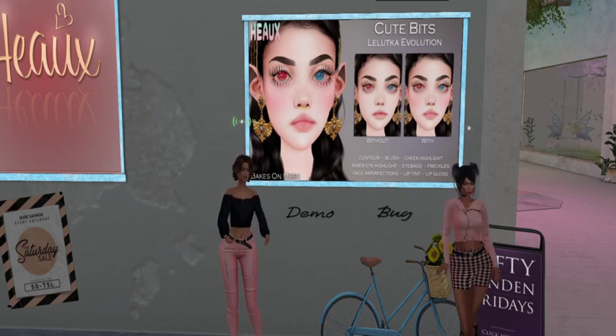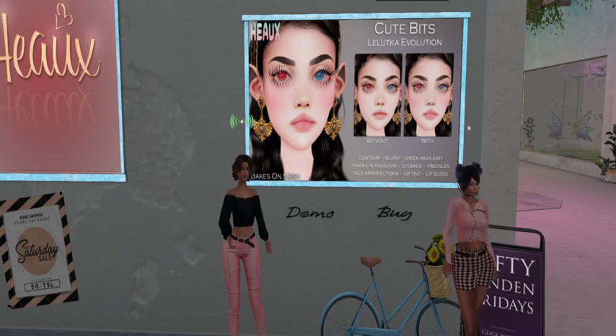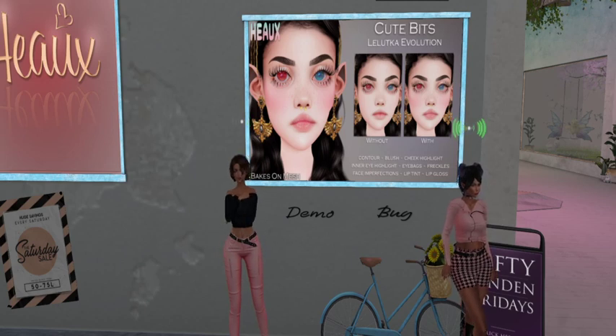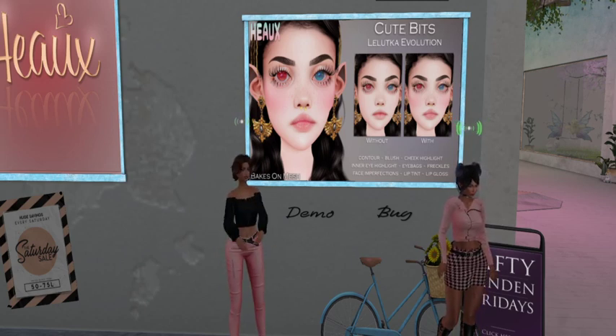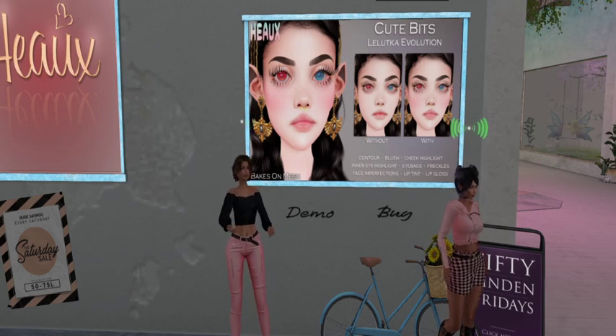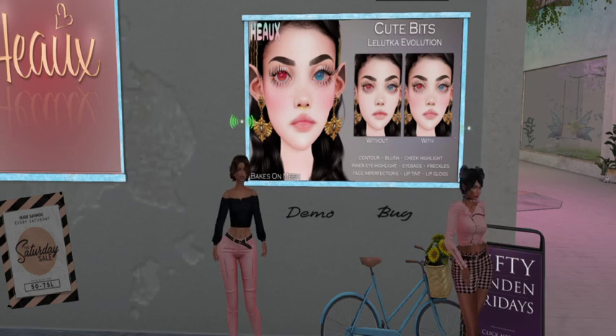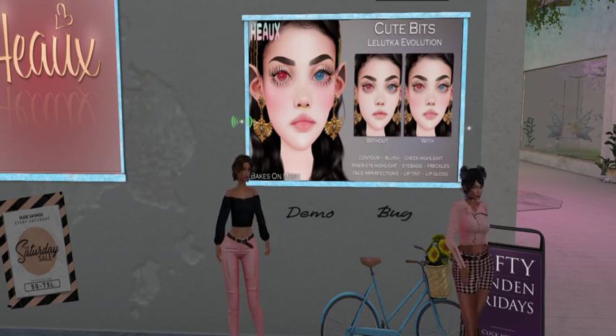They look so just amazing. The difference in how she looks — I really like it. So your with and without is for the blush. You can get it without the blush. And the lip gloss is so pretty. And who ever thought that eye bags would actually look attractive? But she looks really good!